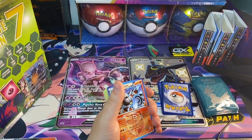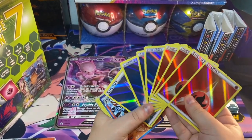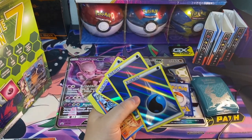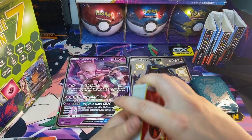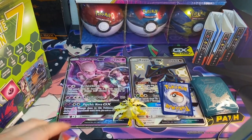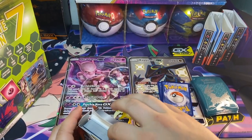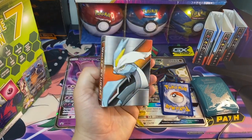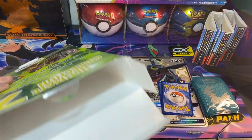And of course we got all these crazy energies — absolutely stunning. I'm just going to hold on to two of those and put the deck back to how it was. That's always cool to see — always interesting to see the crazy stuff that comes in these.